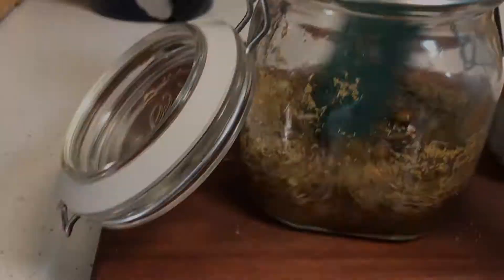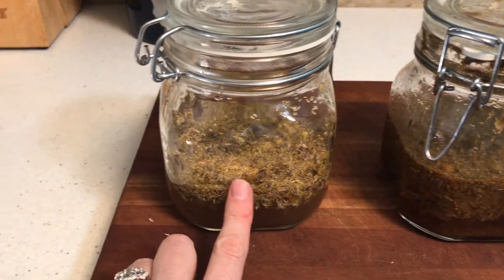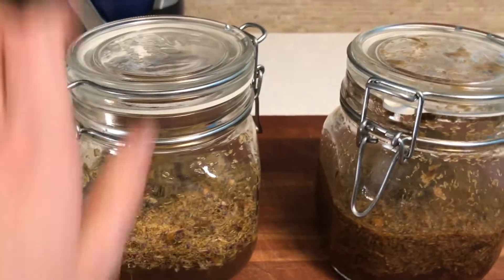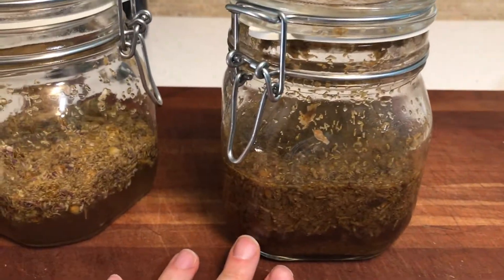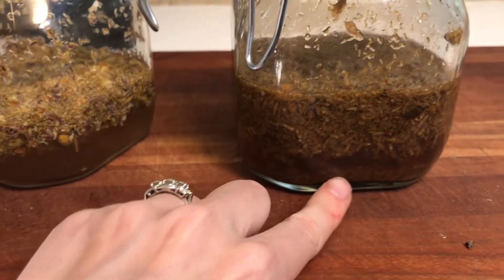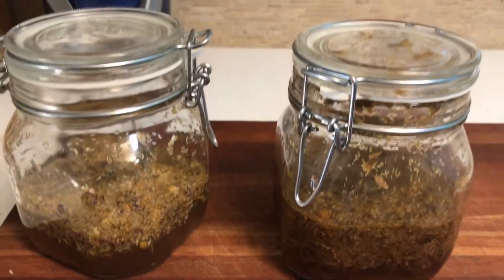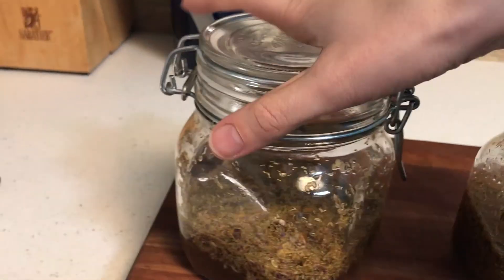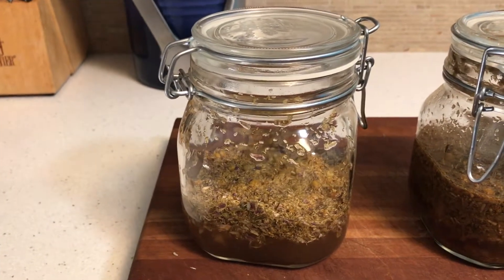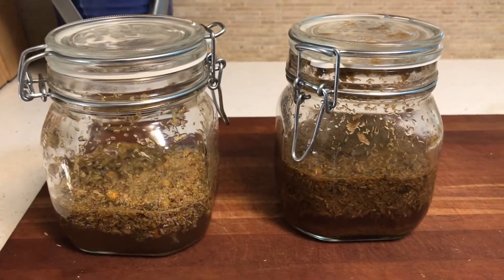Here are my two jars. On the left is the one I just mixed — you can see all the vinegar there. On the right is the one that's been sitting for about 10 days. You can see the vinegar is at about a quarter inch, with a lot of sediment from the chamomile flowers on the bottom and it's a bit darker. I've shaken it every day — just swirling it around for a few seconds to make sure all the flowers are fully saturated. That's really all the maintenance there is to it.